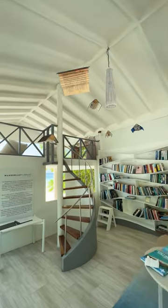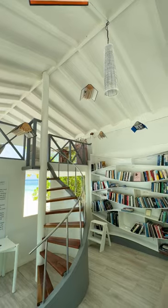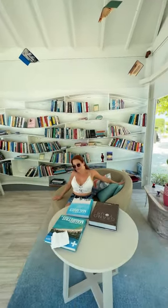As soon as you enter, you get this nice AC. They have over 400 books here in different languages. Nice lounge and chair.